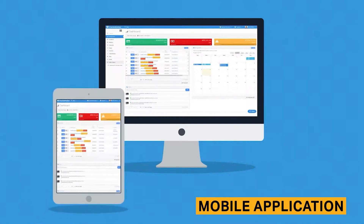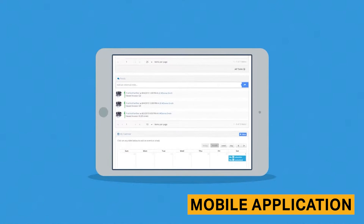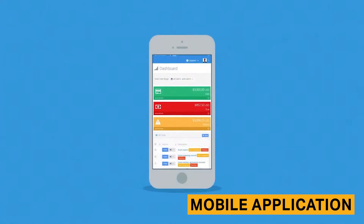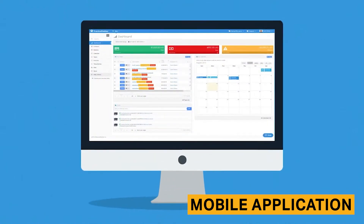The mobile application allows legal professionals to access Practice Panther remotely. The mobile app includes most of the features you can access in the desktop application such as a calendar, timer, and document storage.